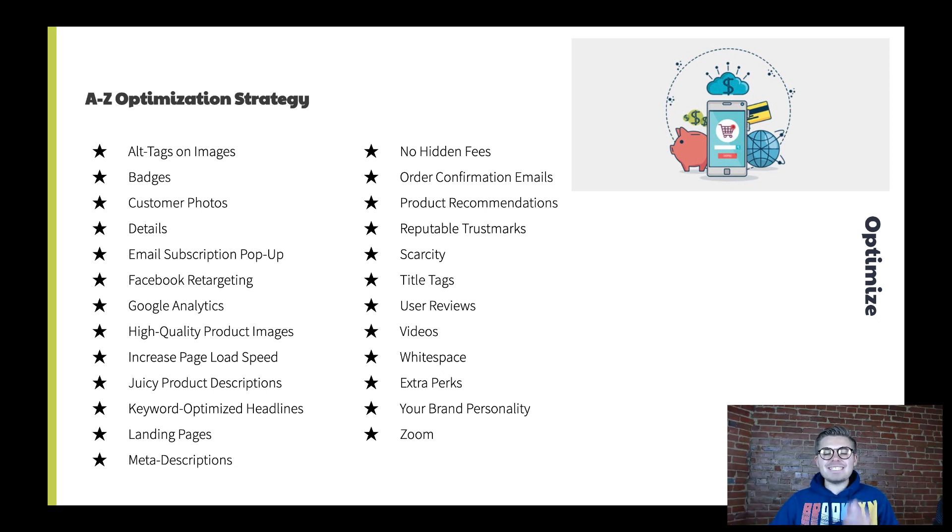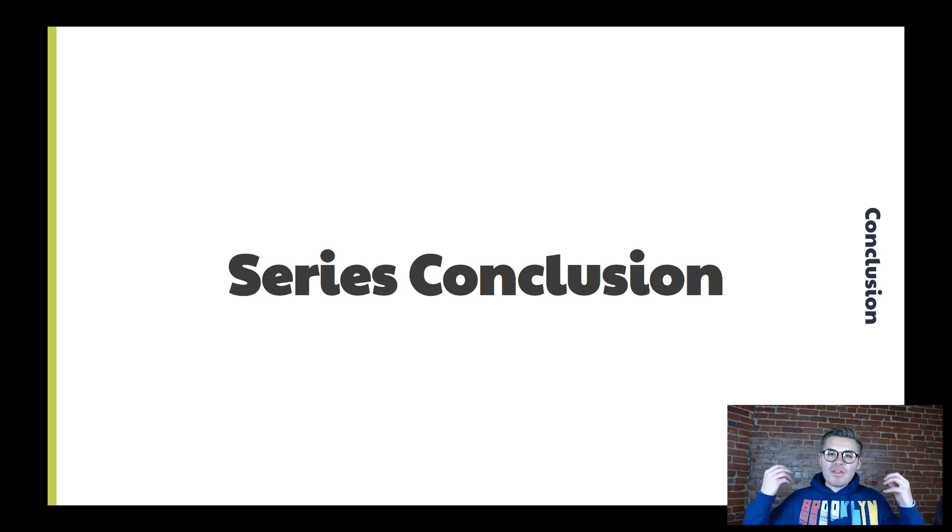That was our A-to-Z optimization strategy. I want to thank you so much for being invested in this Wix and Printful series — it truly has been remarkable, and Printful is so happy to hear the feedback. If you enjoyed this series, drop a like and comment what your favorite part was, which video was most helpful, and whether you'd like to see a Q&A with both me and Printful answering your questions live.